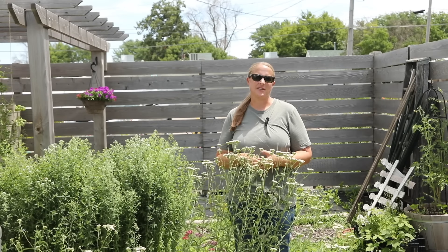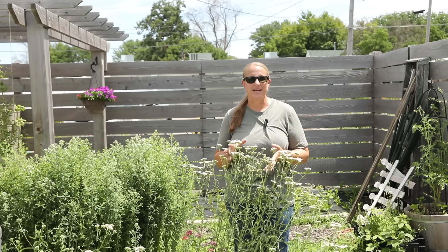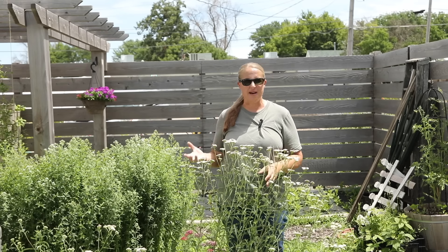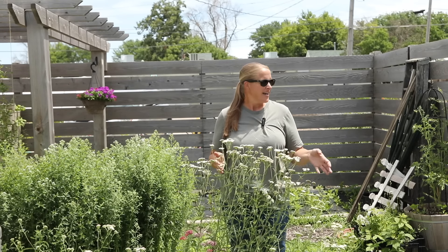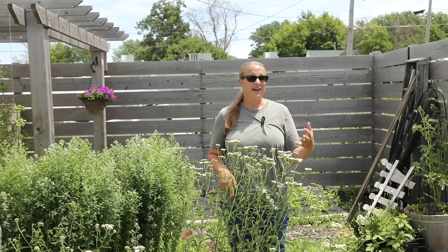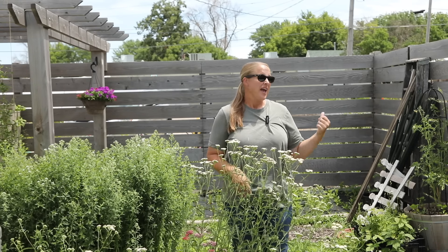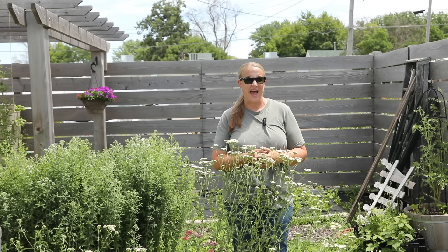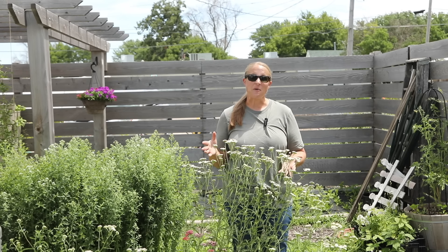Hey again from the garden! It's Christina from Sunshine and Flora. I'm filming this the day before the 4th of July and I thought this was the perfect time to film an updated garden tour. It's been two to three weeks since I filmed the last one, a lot has changed, the garden has really grown, and we've opened up the new planting area and started planting that.